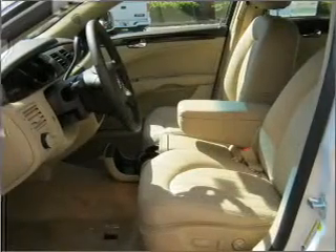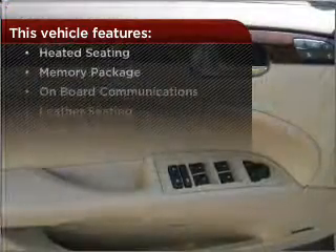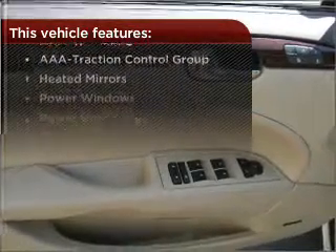Drive safer and more fuel efficient with the cruise control. And this vehicle comes with a great list of added features that take your driving experience to the next level.